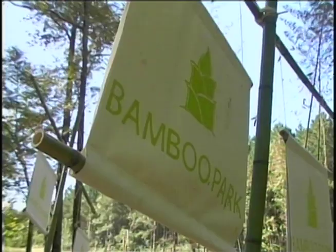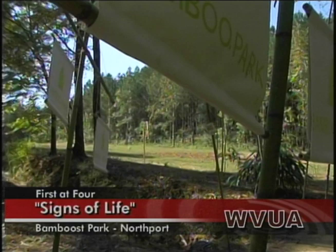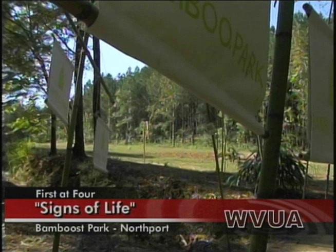Well, I was asked by the folks at Black Belt Bamboost, who is a community group who've been building a bamboo park in Northport, to make some sculpture or to give them a sculpture. I was going to give them a metal sculpture that I already had, but they said, hey, try bamboo.